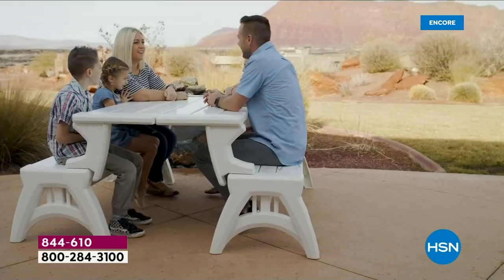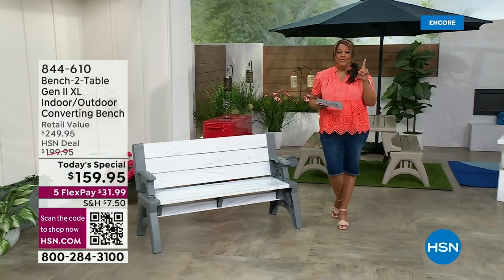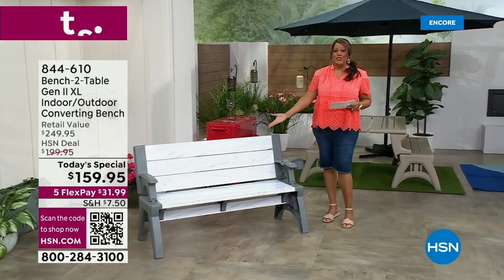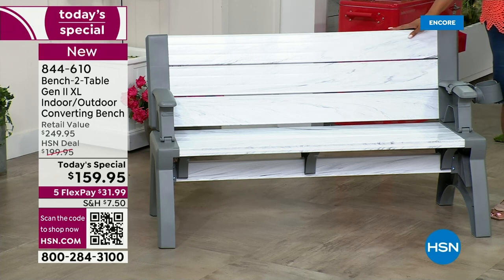I haven't seen anything like it. We've had the old version — version one — now meet version two, new and improved. The back is higher, this is lighter weight so that you can move it easily, only 34 pounds as a bench, and it holds a whopping 1,200 pounds.